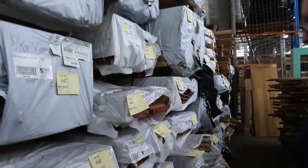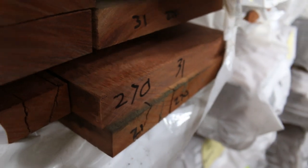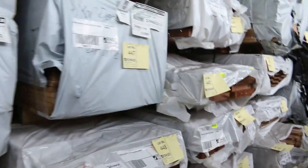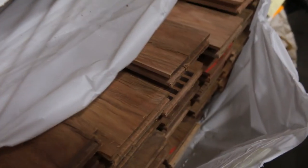Some of the select grade joinery in the blue gum - sensational looking stuff, quite a few packs of that in tomorrow. More packs of your cover grade flooring such as the grey ironbark, lot 435, in an 80 by 19.